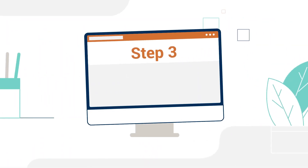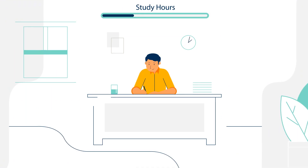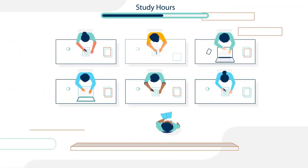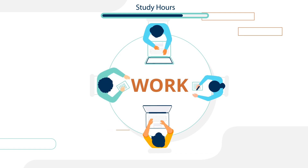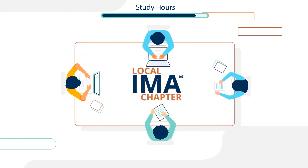Step 3: Study. This is the most important part of the process. We recommend 150 to 170 hours of study for each exam. Keep in mind, you don't have to study alone. You can take a CMA preparation course, which can easily connect you with other CMA candidates, or find study partners through work, your local IMA chapter, or the My IMA Network portal.